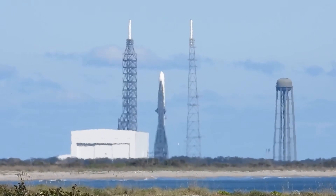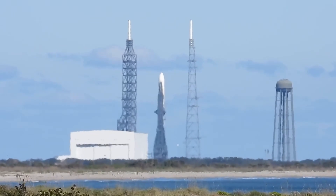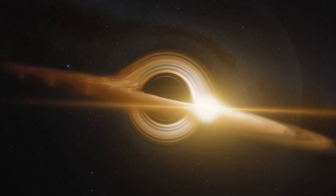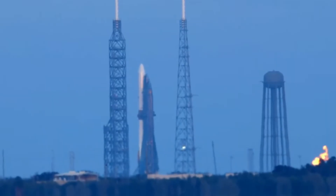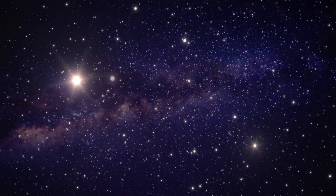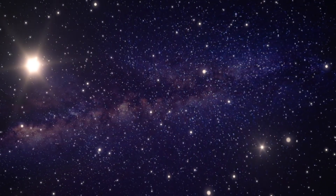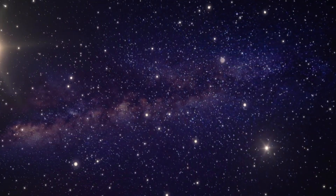As we conclude today's coverage of New Glenn's testing, we're witnessing more than just a new rocket preparation — we're seeing the next chapter in commercial spaceflight unfolding before our eyes. The meticulous testing procedures, the sophisticated propellant management, and the ambitious reusability goals all point to a future where space access becomes increasingly routine and reliable.